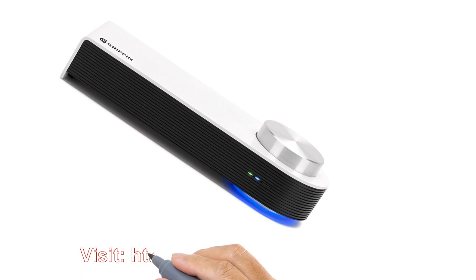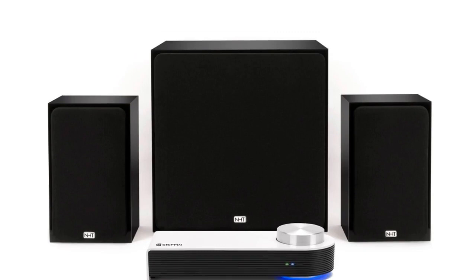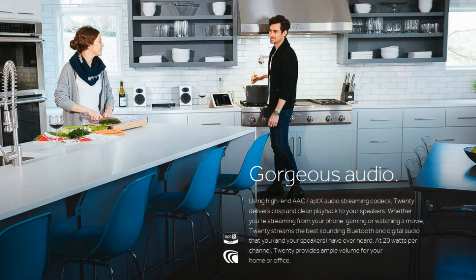The typical Bluetooth speaker on the market is a small speaker system delivering tiny sound. The 20 basically allows you to use high quality speakers to listen to your portable devices. Using high-end audio streaming codecs, the 20 delivers crisp and clean playback to your full sound speakers.